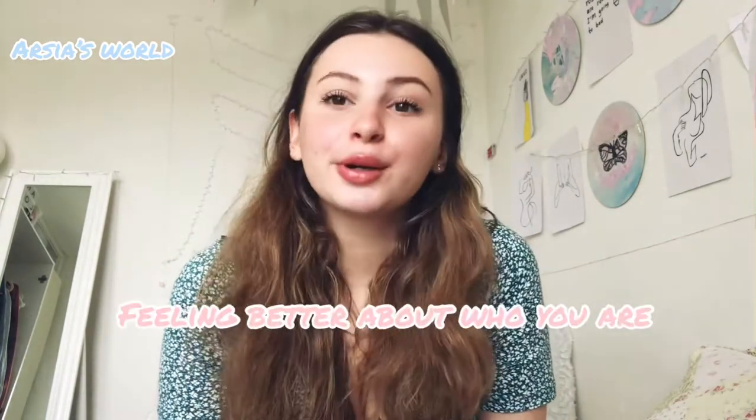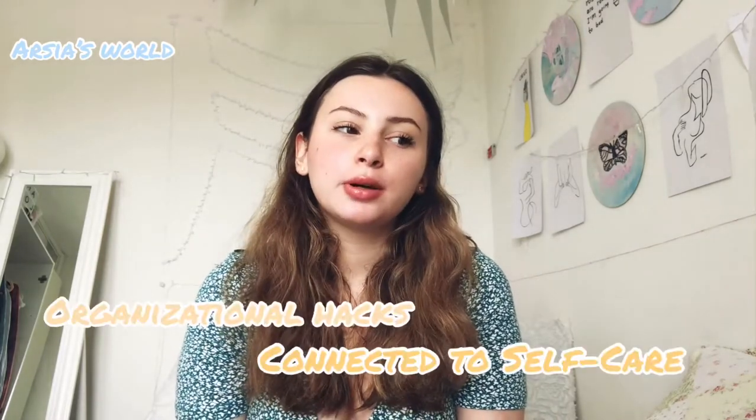Hey guys, my name is Anastasia and welcome to my channel, or welcome back if you've seen me before. In this channel we do many different types of lifestyle videos and I'm trying to focus on body positivity and self-care, looking at different remedies and things that will make you feel better about who you are.